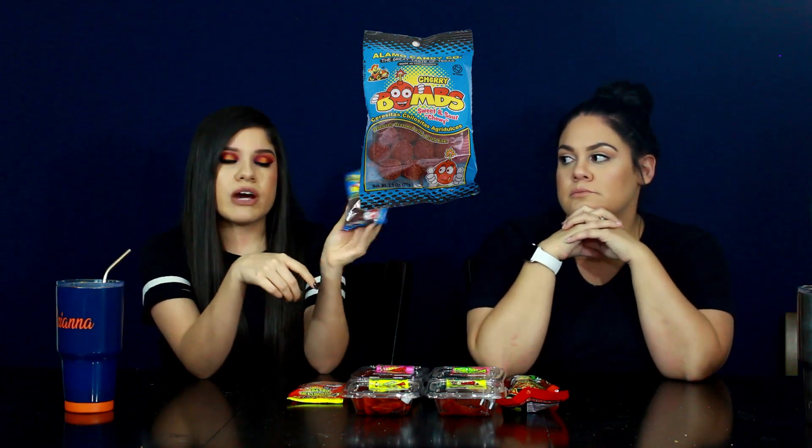Now we're going to try the cherry bombs. I think it's a sour punch brand that does the regular berries. These candies are covered in chili powder — it doesn't really look like chamoy, it just looks like chili powder, kind of deliciously seasoned. Just a little bit. I've tried these before and I love them, but they're more sweet and not really sour.